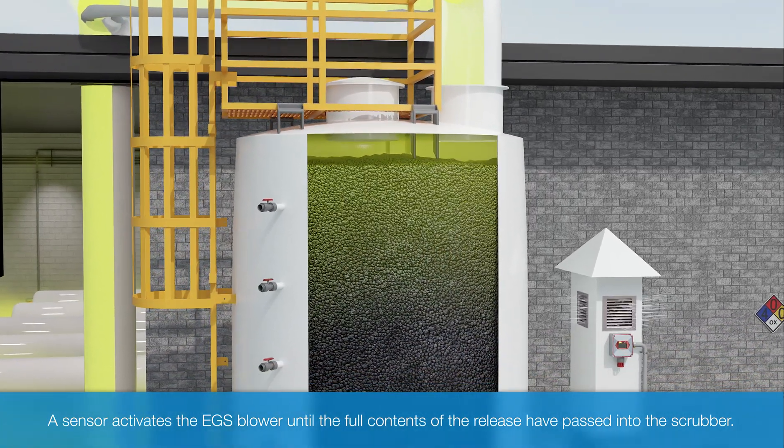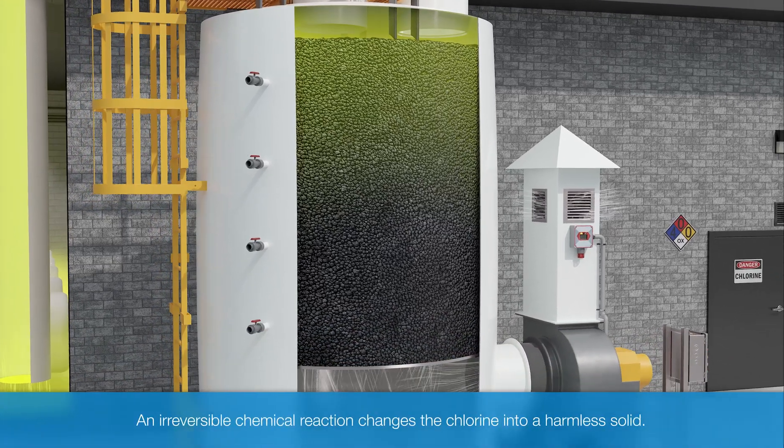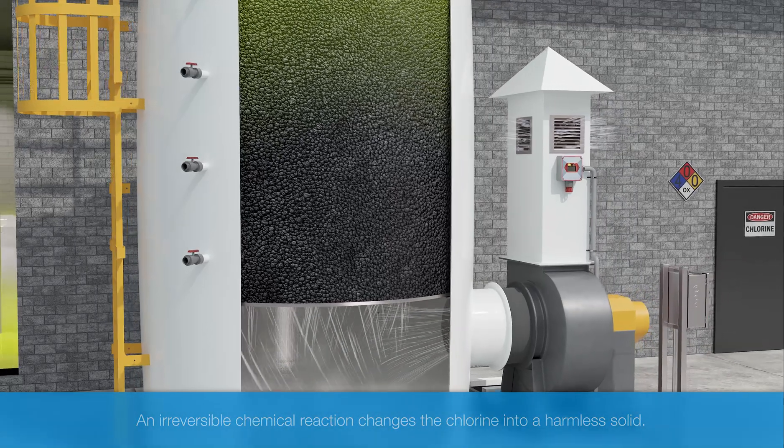Inside the scrubber, Chlorisorb Ultramedia uses absorption and chemisorption — an irreversible chemical reaction — to change the chlorine into a harmless solid.